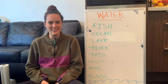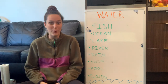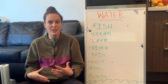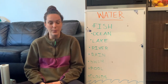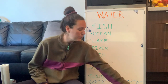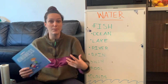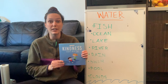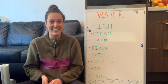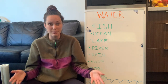Hi friends, welcome back to Circle Time. My name is Miss Kaya and today we're going to be learning all about water. For today's circle time, we're going to start with our big morning stretch, practice our letters and numbers, do some sight words, read a new book called Kindness Starts With You, and then we have a really exciting science activity to try at home.